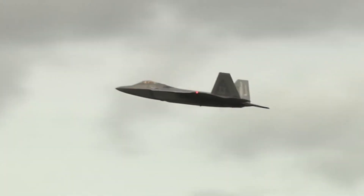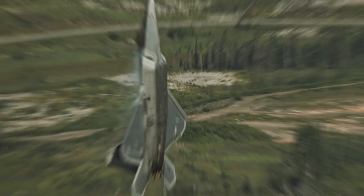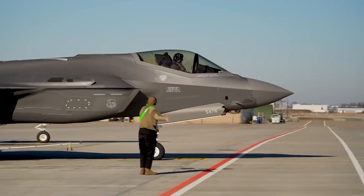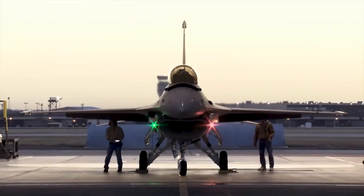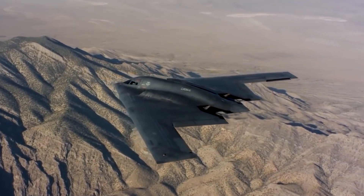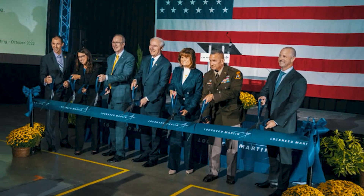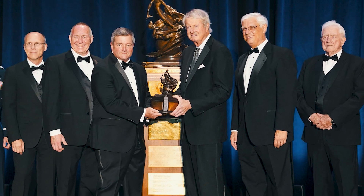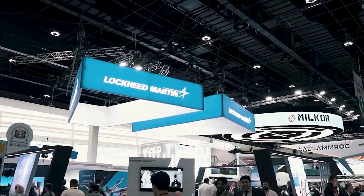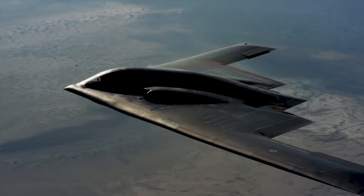The YF-23 faced a challenge from the United States Air Force, as they showed a preference for the YF-22 due to several reasons. The USAF had a stronger connection with Lockheed compared to Northrop, primarily because Lockheed had successfully developed fighters like the F-16 and the F-117 for the USAF previously, while Northrop focused more on bombers like the B-2. Lockheed also had a reputable track record of completing projects on time and within budget, whereas Northrop had a history of delays and exceeding planned expenditures.